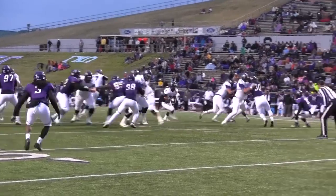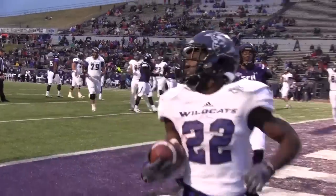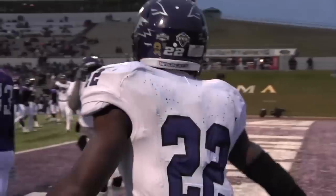Deandre takes the snap, he's going to run it left — Deandre back to the middle of the field at the 10, bounces outside — five — touchdown ACU!